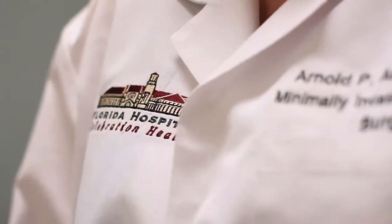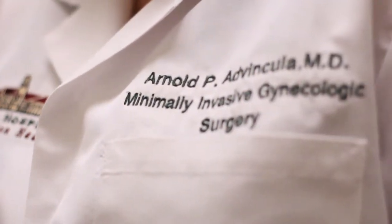Hi, my name is Dr. Arne Advincula, and I'm a professor of obstetrics and gynecology as well as a minimally invasive gynecologic surgeon.